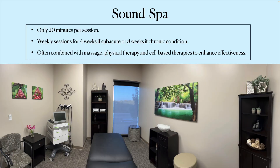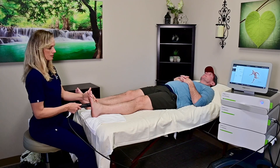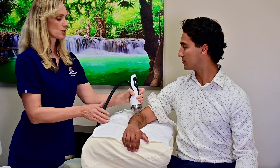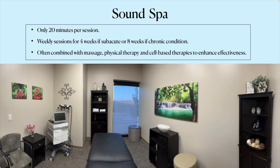This is where treatment occurs — I call it the sound spa, because here you can get shockwave as well as manual and massage therapy. Typically a session lasts about 20 minutes. It is not a painful experience, but we can increase the intensity for a more robust response if the patient can tolerate it. For subacute conditions, patients receive one session per week for four weeks. For more chronic conditions — symptoms lasting more than three to six months — more than four visits may be needed. It can also be combined with massage, physical therapy, or platelet-rich plasma to improve healing rate and overall effectiveness.